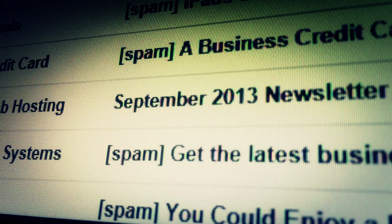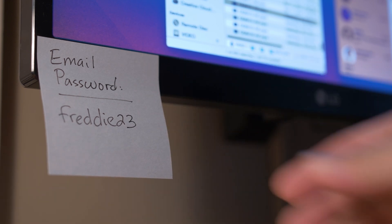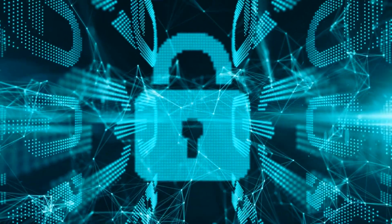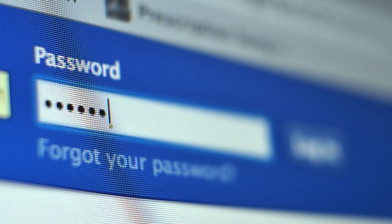This third tip really comes in handy for all the different passwords we have to make for various websites and apps. If you have trouble remembering all those passwords, Google and CISA recommend using a password manager. It creates and remembers strong passwords for you, making sign-ins simple and secure.